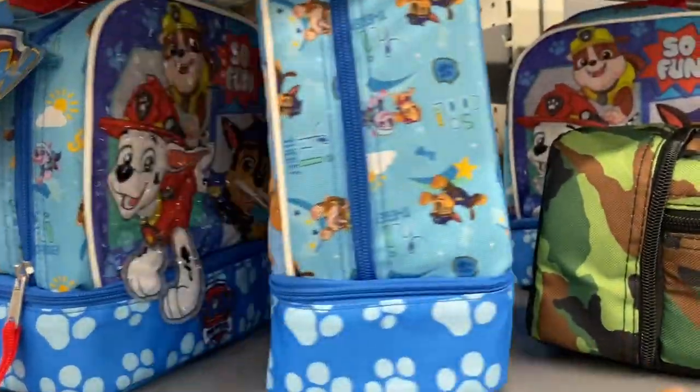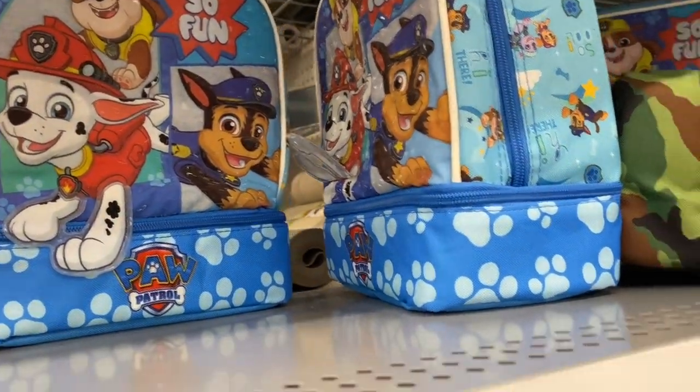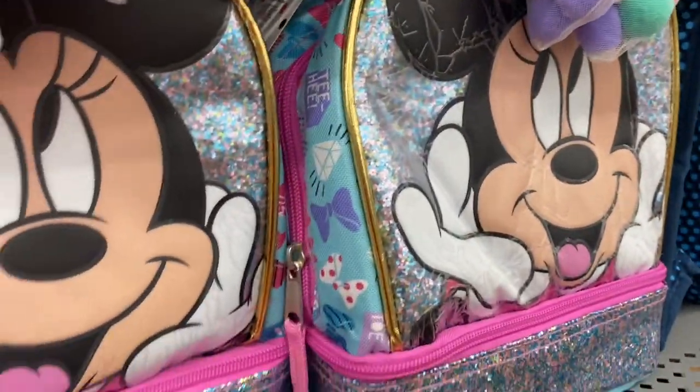The Paw Patrol ones are also marked for two dollars. The only ones I'm going to take are these Mini Mouse ones.